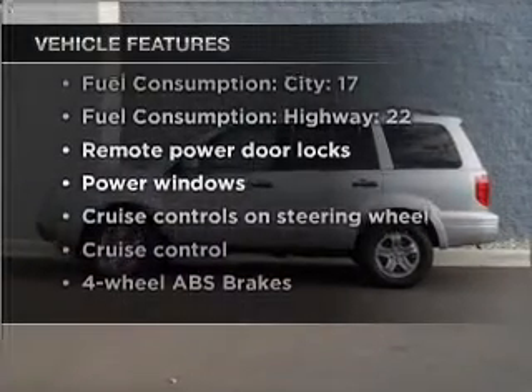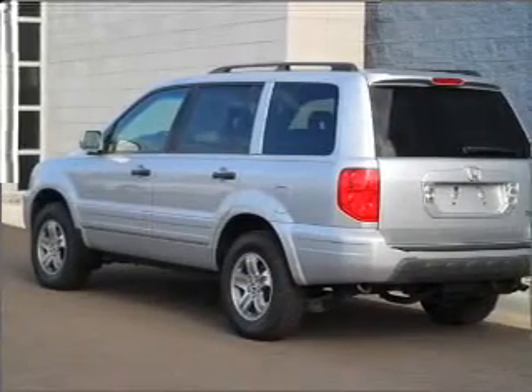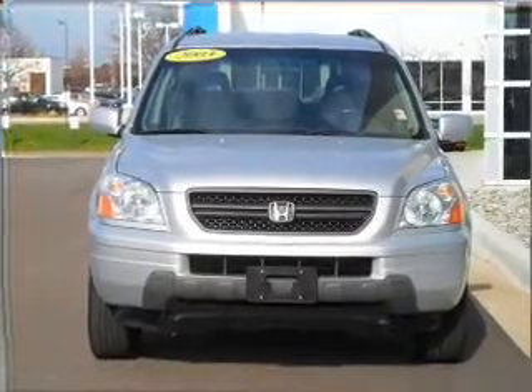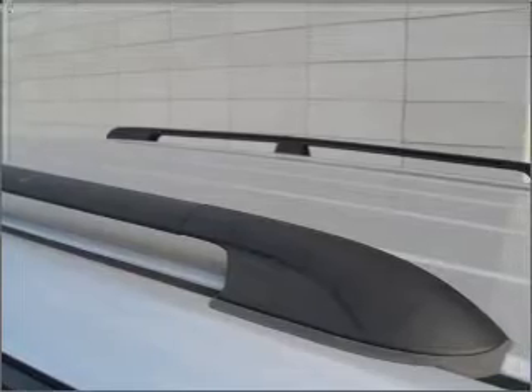Don't miss out on the opportunity to own this amazing vehicle. Features include air conditioning, power door locks, power windows, power steering, cruise control, power mirrors, an alarm system, an AM/FM stereo with a CD player, and an adjustable tilt steering wheel. Call today to schedule a test drive.